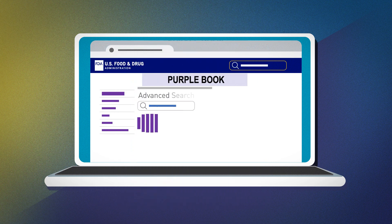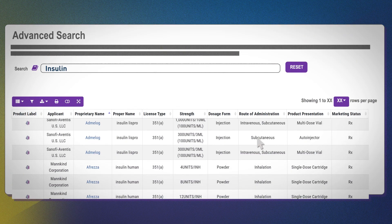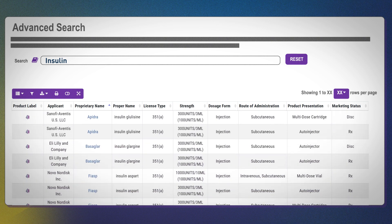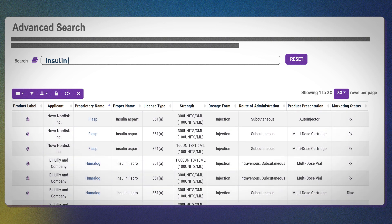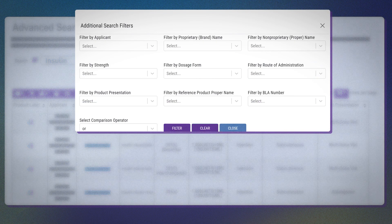For those who want to do additional research, the Purple Book also includes an advanced search. Let's see what that feature offers by first navigating to the advanced search page. This time, let's view a list of products with insulin in the core name. Click on the advanced search and type insulin into the search bar. Advanced search results appear in a table form. This is a longer list of results compared to our previous search because there are more products with insulin as a core name.